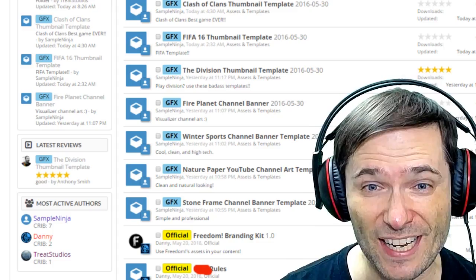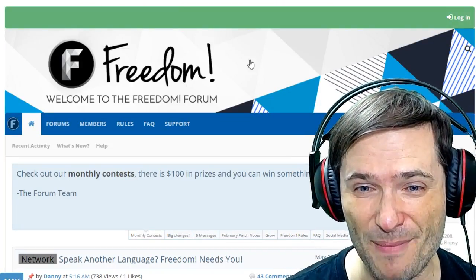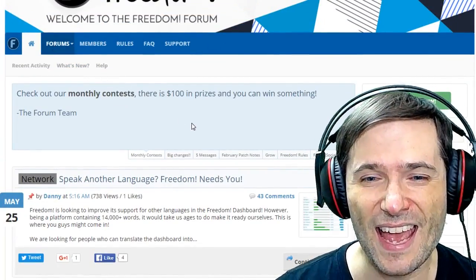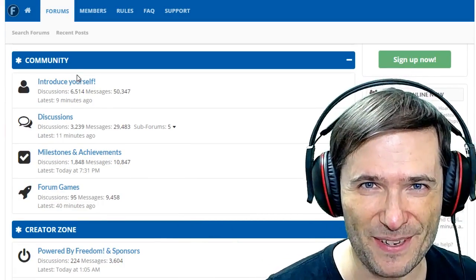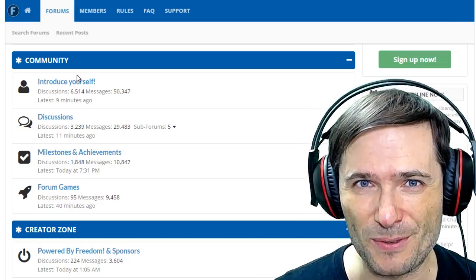Get ready for this by checking out our forums at www.community.tm and start by introducing yourself by clicking the forums link and then choosing the 'Introduce Yourself' forum. Tell us who you are, what's special about your channel, and you'll get a lot of replies from the existing forum community to help you grow.